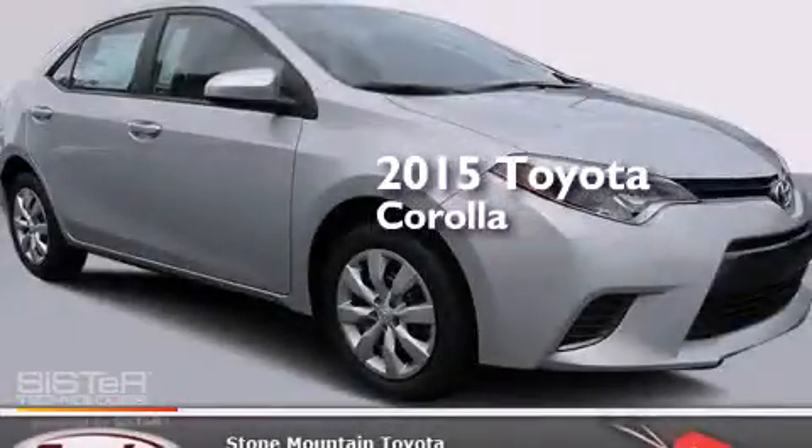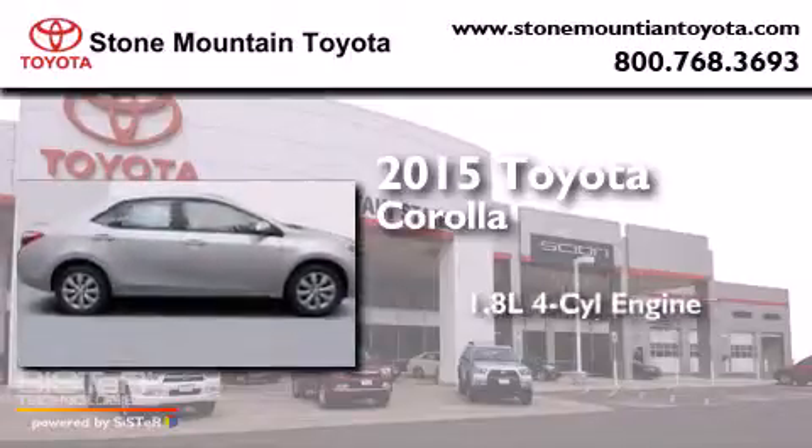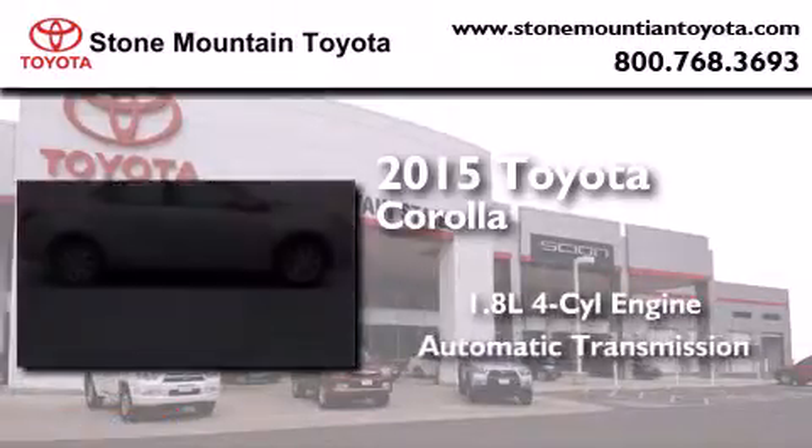This is a brand new 2015 Toyota Corolla. It has a 1.8 liter four-cylinder engine and an automatic transmission.